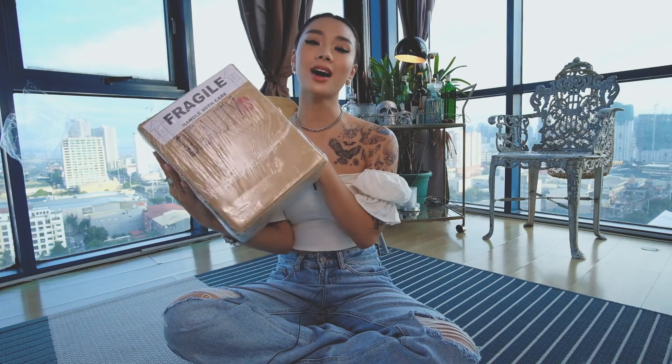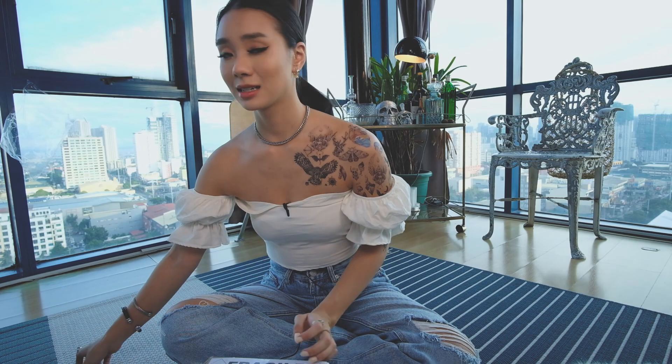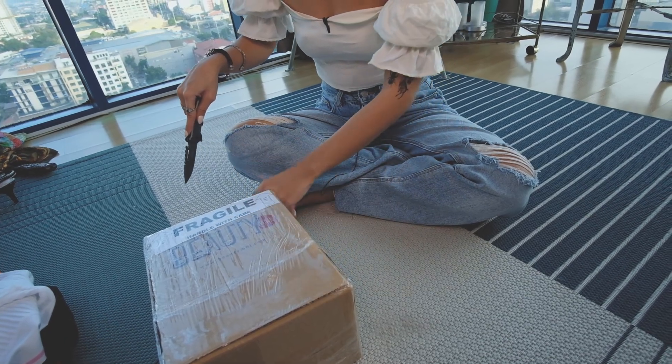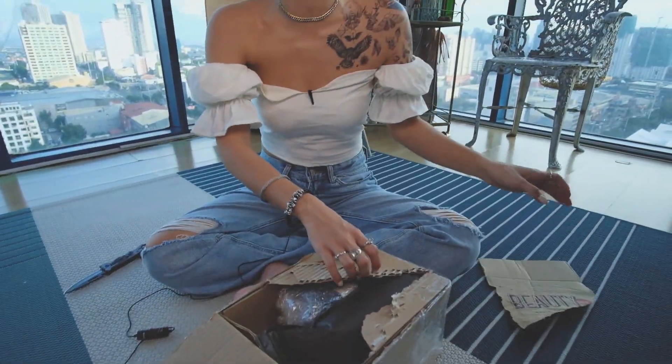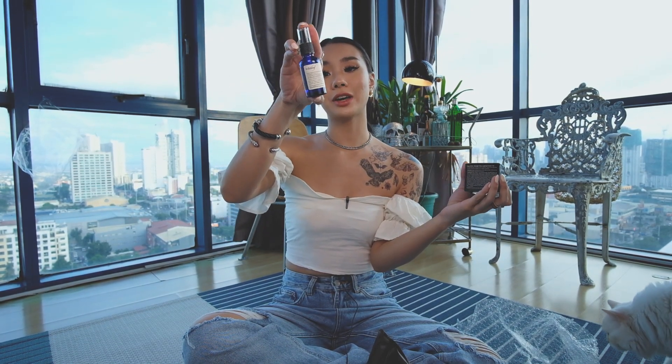Finally, we are gonna unbox this giant package from Beauty Manila. Let's just go and cut it open. I think I should just use scissors because I really think I'm gonna hurt myself. The first few items I got from the box are skincare — because what else to do but take care of your skin during quarantine, right? The first product is the Wild Leaf Vitamin C Serum. It's a Vitamin C Serum with Ascorbic Acid, Hyaluronic Acid, B3, and AHA — all of those good things you want on your skin.